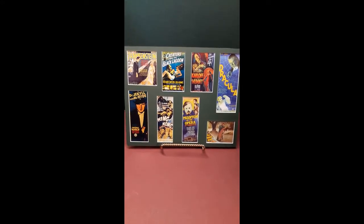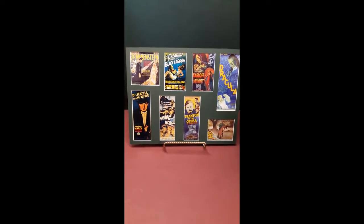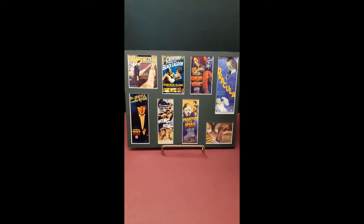Classic Horror No. 1 is available on eBay from Nostalgic Art Studios.